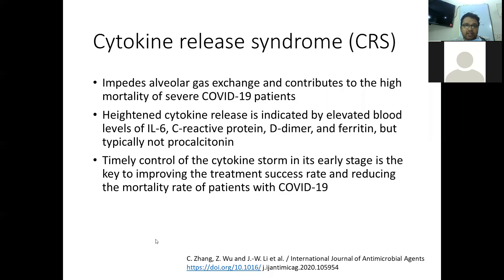The heightened cytokine release is indicated by elevated blood levels of interleukin-6, C-reactive protein, D-dimer, and ferritin, but not typically by procalcitonin. The timely control of this cytokine storm in the early stage is key to improving treatment success and reducing the mortality rate in patients with COVID-19.